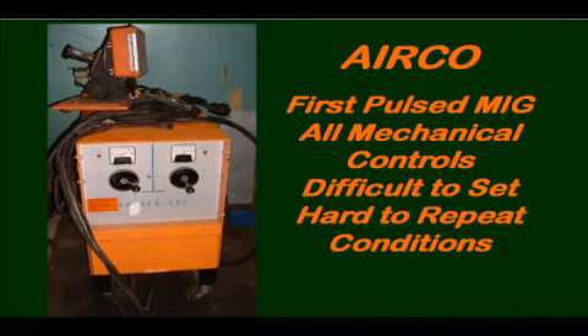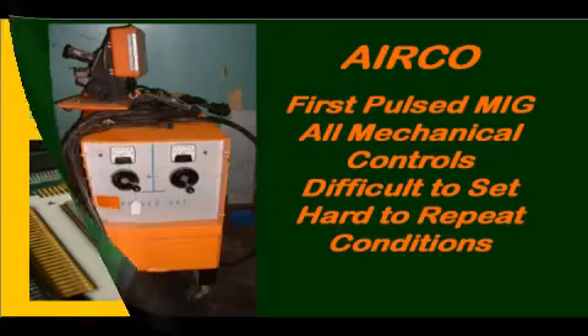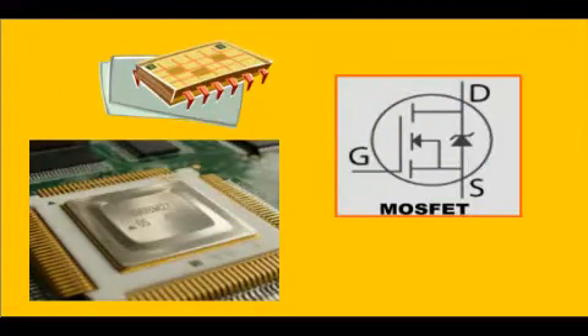Parameters were very difficult to set and maintain. It took the introduction of microprocessor control and very fast switching transistors — such as attainable with MOSFETs — to make the control of welding parameters with Pulse MIG simple.